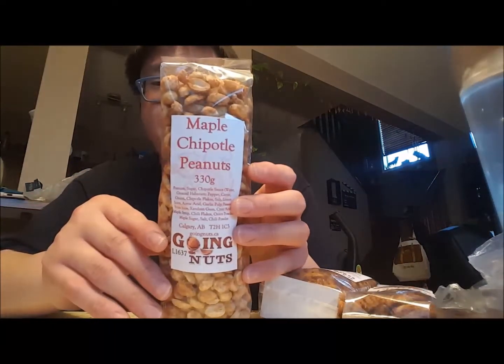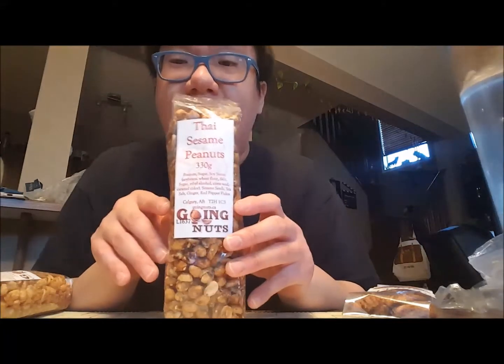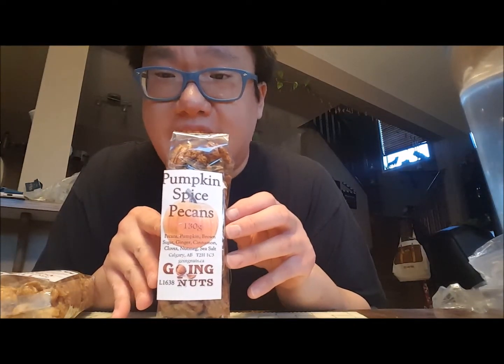The three flavors I got were: maple chipotle peanuts — hello, I like anything maple flavored, what could go wrong — Thai sesame peanuts, because I like anything Asian style, and pumpkin spice pecan, which should be the winner. At the grocery store this year they seem to have toned down the pumpkin spice stuff, so I had to try it. Drum roll — which one should I try first? I'm so excited!